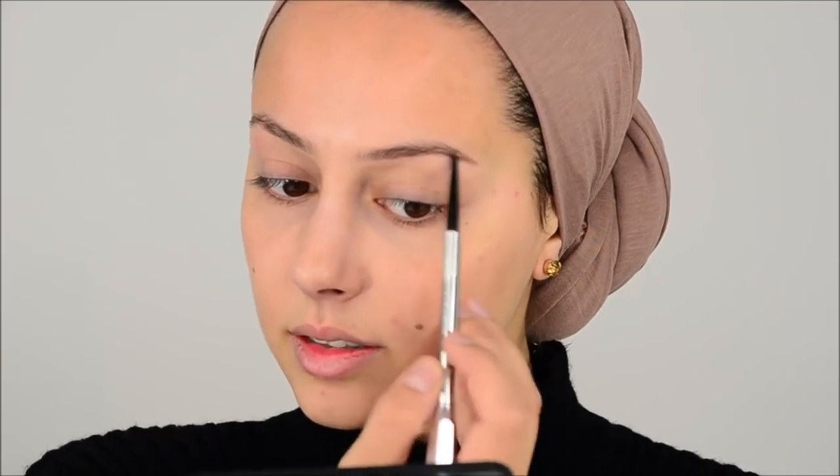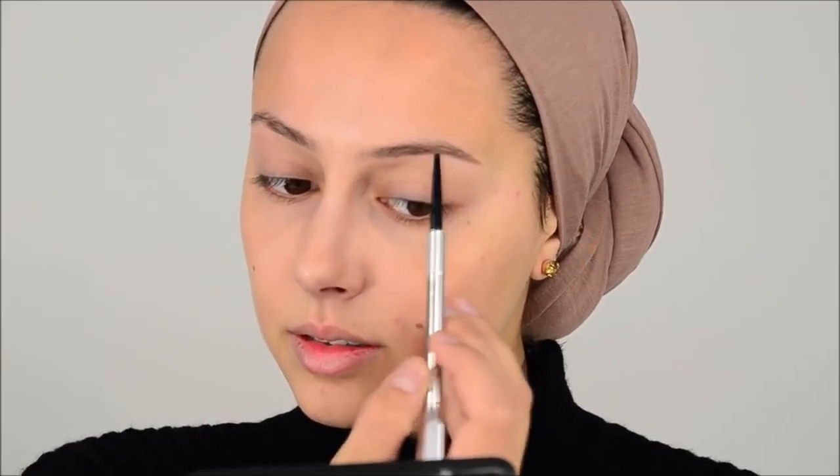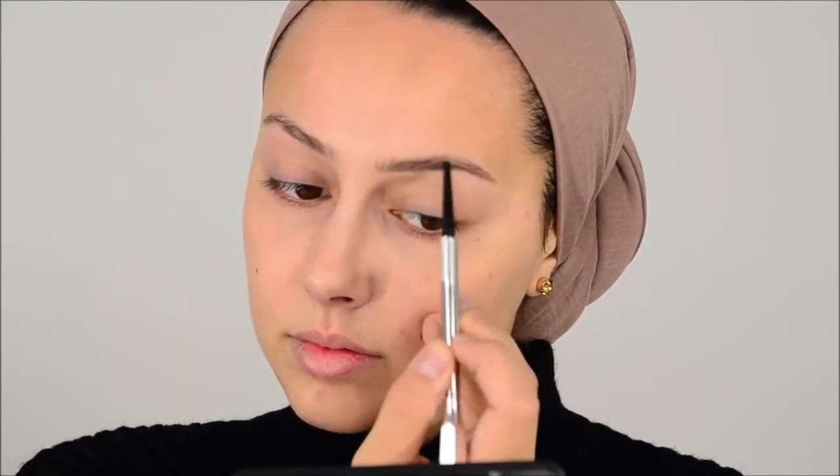Very first thing I want to do is my brows. I want to use this brow pencil today. I love how this looks — it's really nice. I love this brow pencil, it's really good.